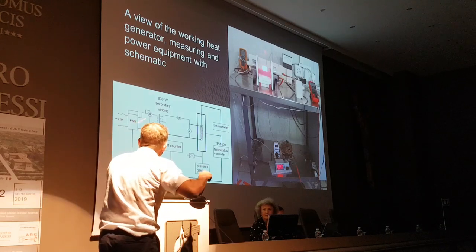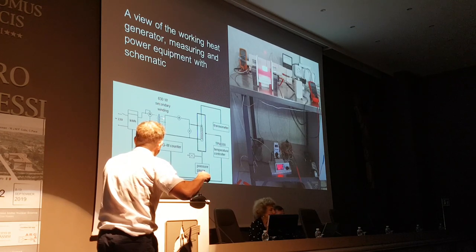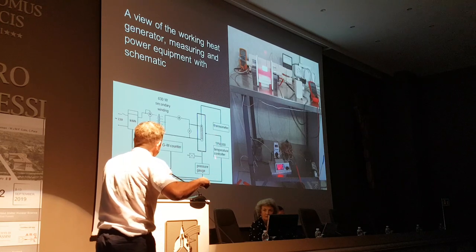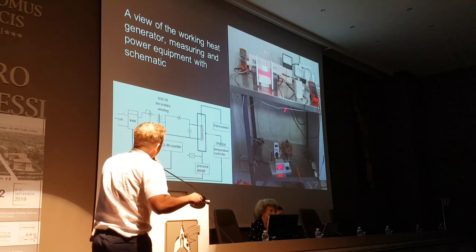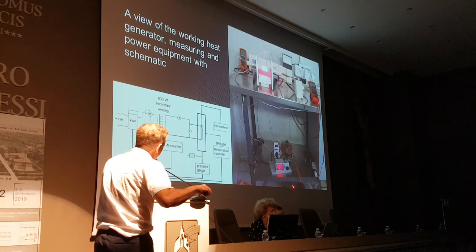The secondary winding has a 630-watt capacity. He switches between power levels; volts and watts are measured. He has a thermometer on the inside, a temperature controller on the outside with a TPM500, a pressure gauge, a Geiger-Müller counter, and it's all computer-controlled and recorded. He also has a power monitor, ammeters, voltmeters, a power wattmeter, and a temperature controller variac.